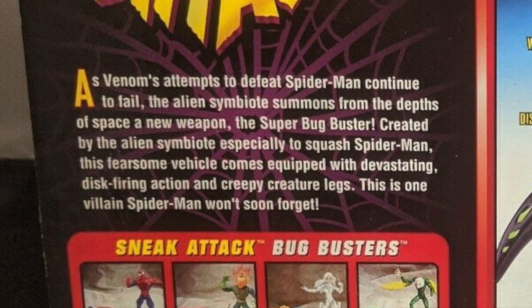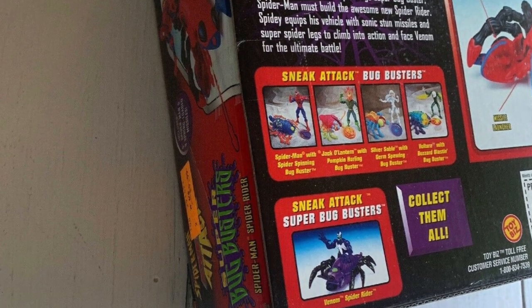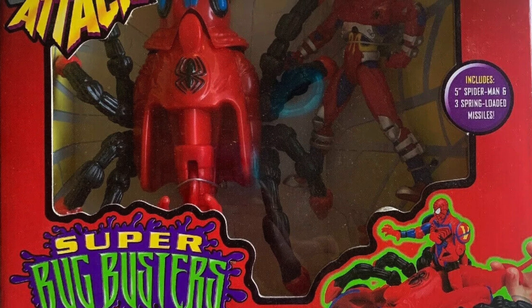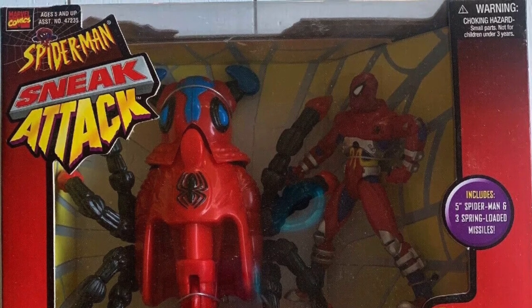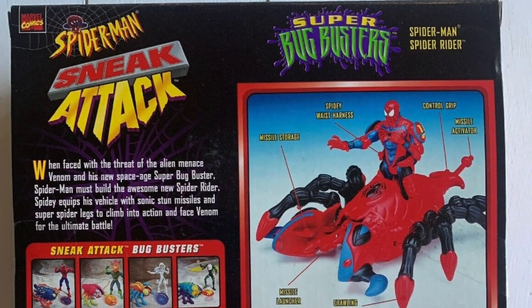Created by the alien symbiote especially to squash Spider-Man, his fearsome vehicle comes equipped with devastating disc-firing action and creepy creature legs. This is one villain Spider-Man won't soon forget. It's Venom — how is Spider-Man supposed to forget Venom? And of course on the box there were the other Bug Busters. Spider-Man had his Spider-Rider, Venom Spider-Rider, Spider-Man Spider-Rider — of course. Nice window box packaging. I would have liked to have picked these up back in the day to show the packaging off better, but for now we'll just rely on eBay sellers.